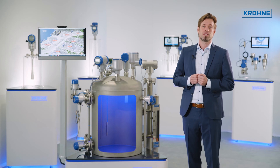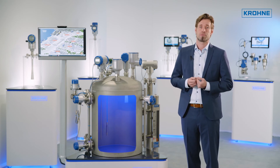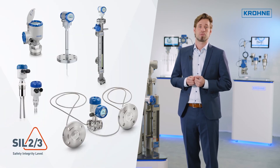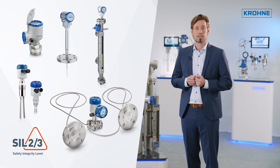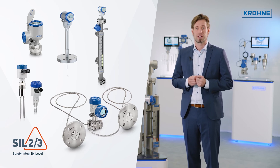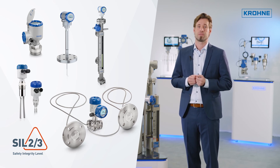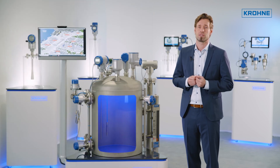KRONE offers SIL-certified devices for safety-related applications across all measurement technologies. This includes radar units with measurement frequencies of 10, 24 and even 80 GHz, guided radars, vibration level switches, and hydrostatic level using pressure measurement technology. The devices can be used up to SIL 3 circuits in a one-out-of-two voting configuration, which means in homogeneous redundancy.